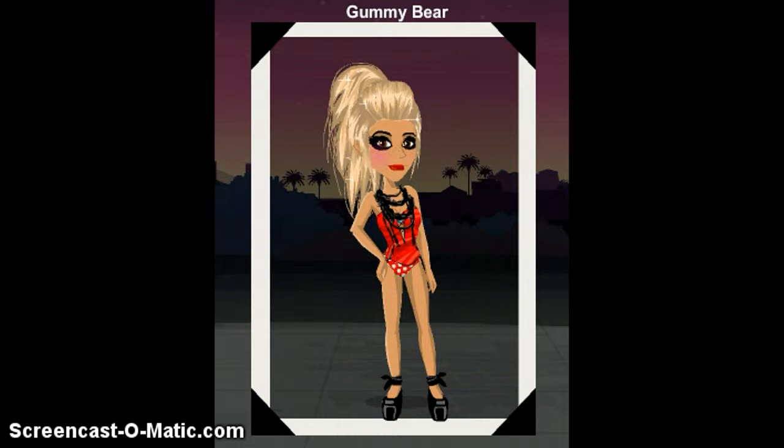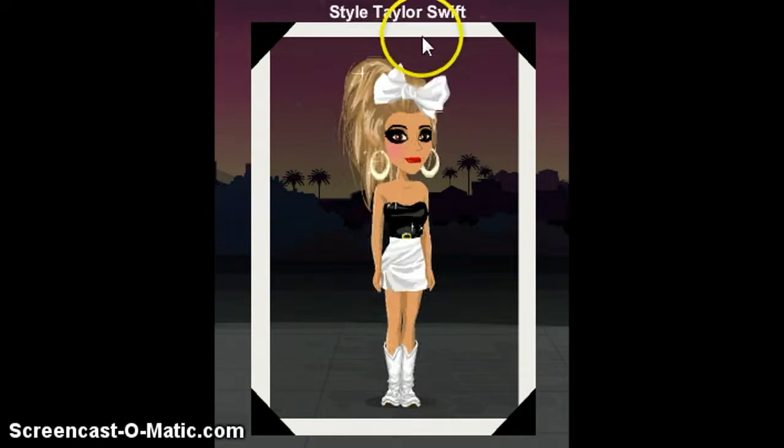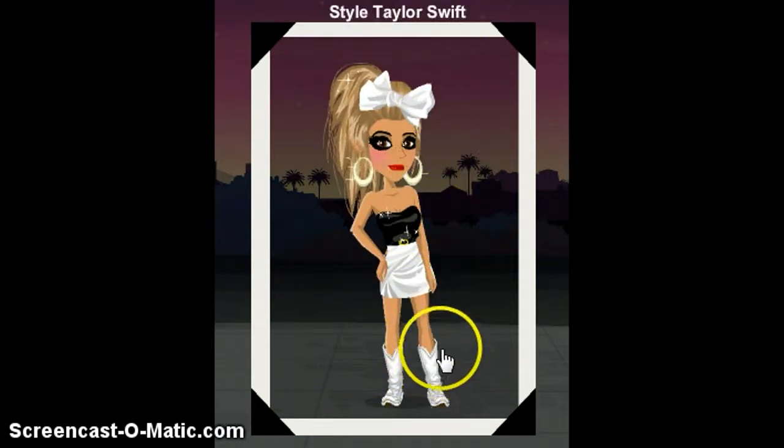This one is called Style Taylor Swift. I really like it because it's more of a country girl look — more Taylor Swift. It seriously looks so much like her style. This outfit is maybe around a two thousand dollar price point on Movies Star Planet, so it's not so bad. Movies Star Planet outfits can be expensive.